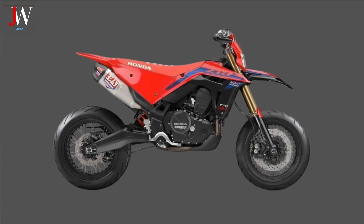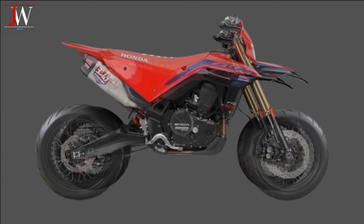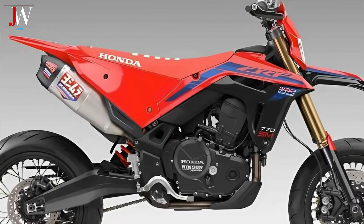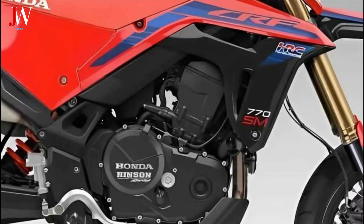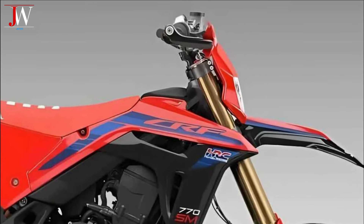Its elegant design and modern features make it an attractive choice for Supermoto enthusiasts looking for high performance and appealing aesthetics. The bike has a dominant red colour with blue and white accents, in keeping with Honda's racing style. Graphics include the Honda logo and the CRF model, indicating its racing identity and high performance.